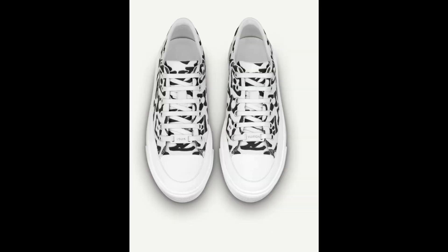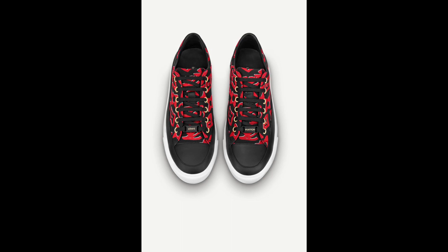Next we have the Taller sneaker. This came in two colors — black and white, and black and red. This one retails for $930. If I were to get this, I would definitely go for the black and red — the red is more attractive. The black and white is very neat, but the black and red is my preference.